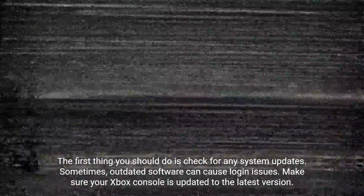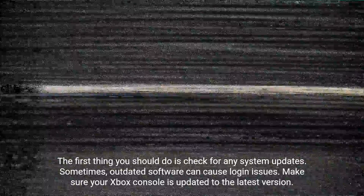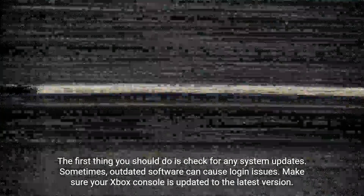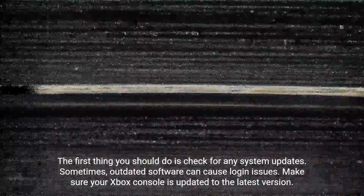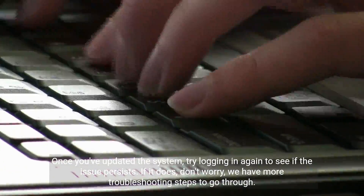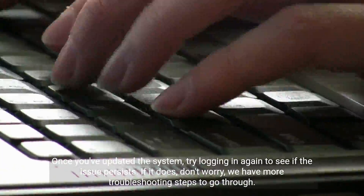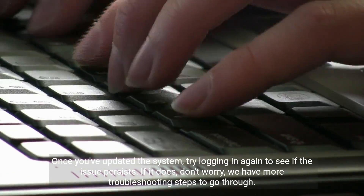The first thing you should do is check for any system updates. Sometimes outdated software can cause login issues. Make sure your Xbox console is updated to the latest version. Once you've updated the system, try logging in again to see if the issue persists. If it does, don't worry, we have more troubleshooting steps to go through.